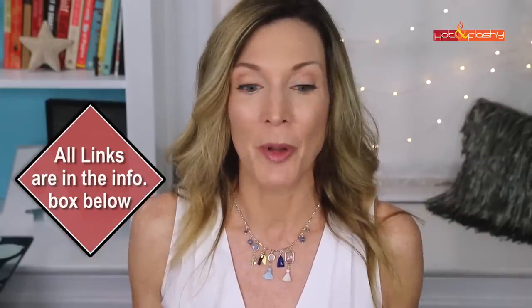Hey everybody, it's Angie and welcome to Hot and Flashy. Today's video is going to be an update to my skincare routine. I haven't done a skincare routine video since last winter, and it is summer now — just became summer — so happy, my favorite season of the year. My skincare routine doesn't change much from season to season or year to year, but I have swapped out a few things lately, and I wanted to bring it all together into one video. To keep this video a little more compact, I'm going to refer you out to some other videos for questions you may have.